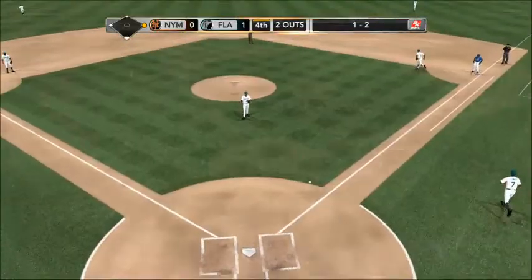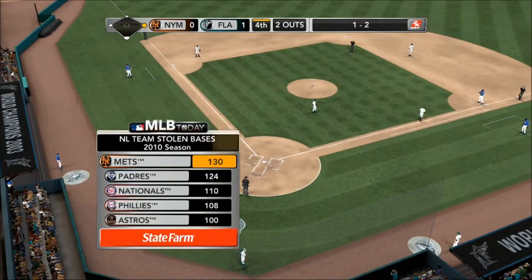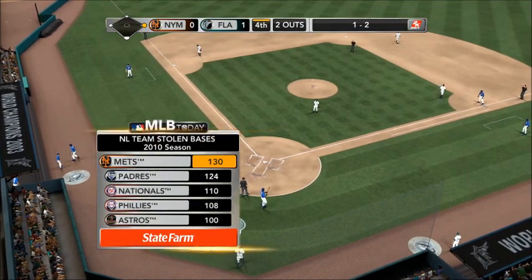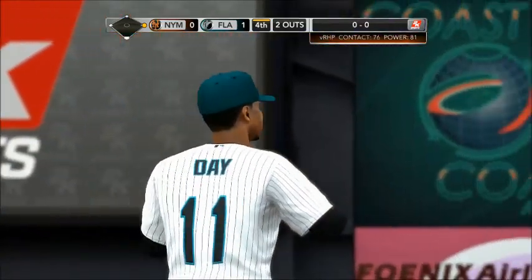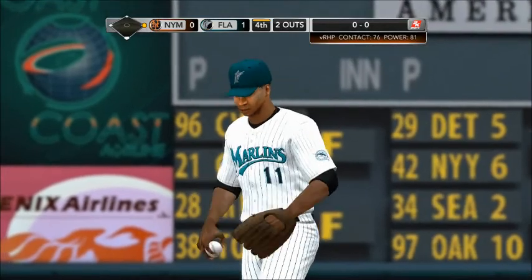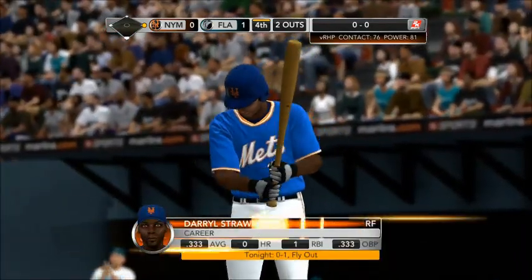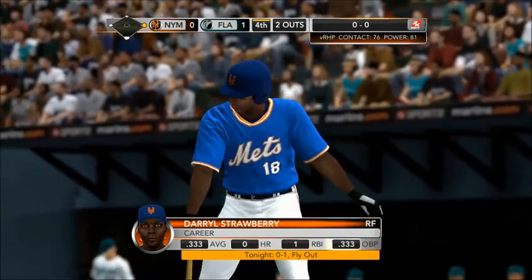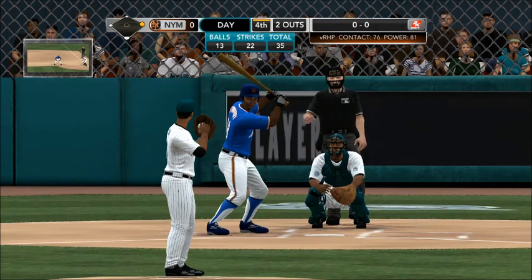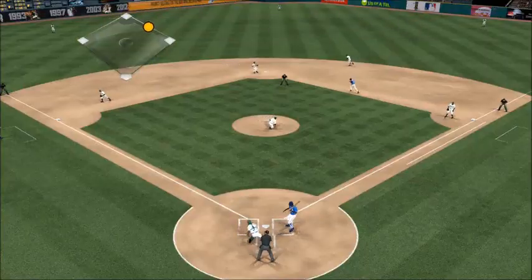Let's take a look at the teams who led in stolen bases last year, brought to you by State Farm: number one the Mets, second the Padres, third the Nationals, fourth the Phillies, fifth the Astros. When this team gets on base, a lot of things happen — you make the pitcher work so much harder throwing over, stepping off, using slide steps — and then he's running, taking off for second.